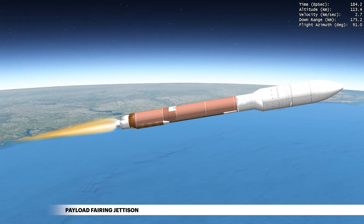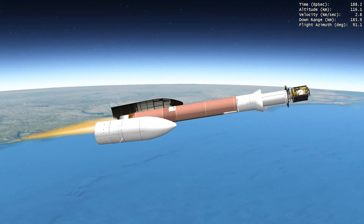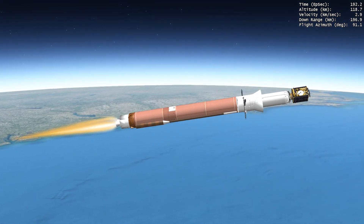Once the rocket has climbed above the densest part of Earth's atmosphere, the payload fairing is jettisoned and the mission continues to its final destination, where it will improve space situational awareness.